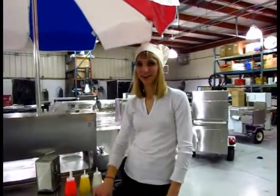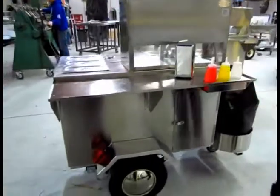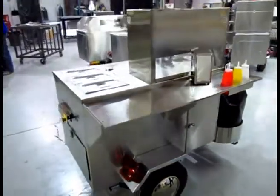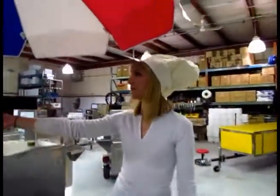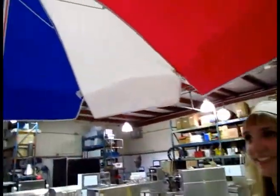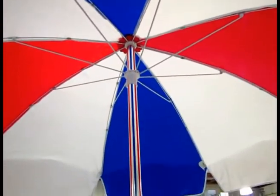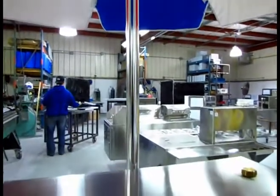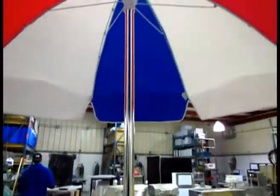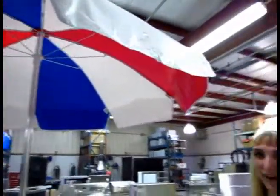Let me take you around on Carts of America's Gemini Cart. This is our aluminum umbrella and we have the classic red, white, and blue umbrella. This umbrella will not blow over in any kind of weather circumstances and it will also keep you shielded from the rain.